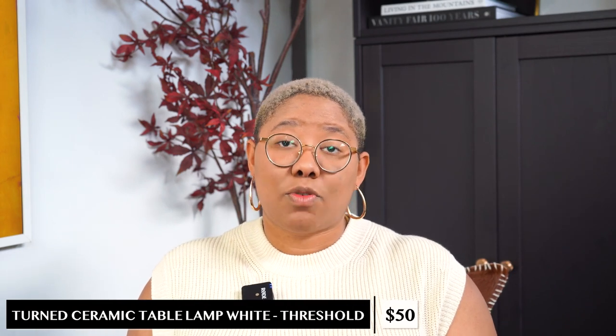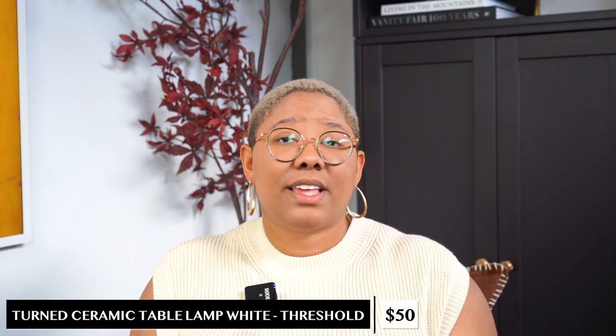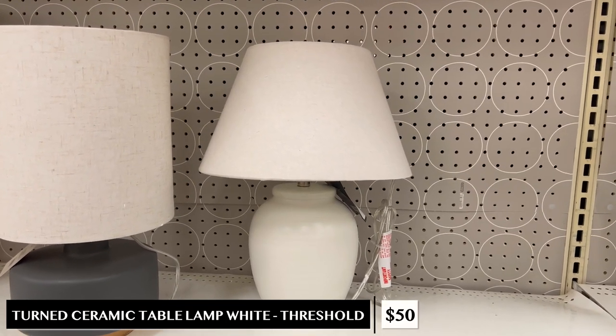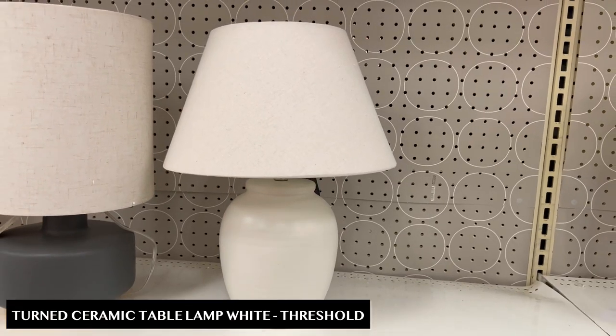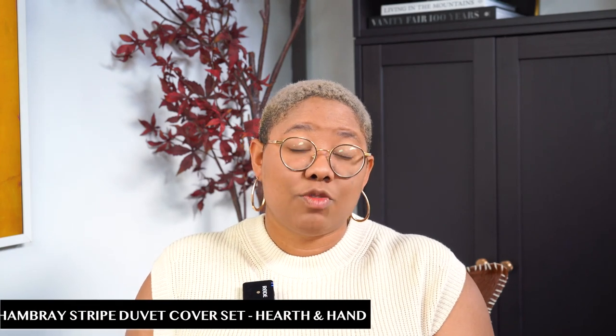Finding a high-quality table lamp for a good price is almost unheard of — table lamps these days can be like $750. But this one looks right out of the Amber Interiors catalog and it's only $50. It has a really nice sleek look, almost like one from Pottery Barn — a cream color with a nice shade. There's not much to say besides it's amazing and you can't beat that $50 price tag.